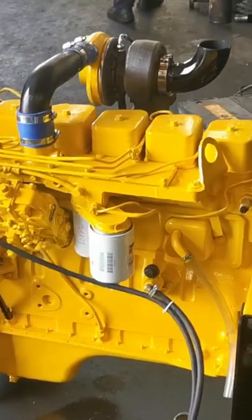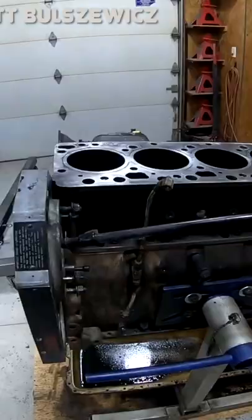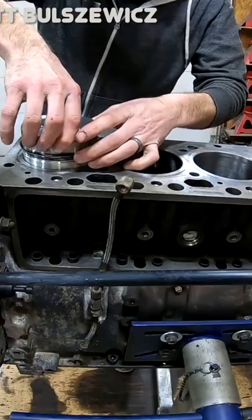Offering 160 horsepower, the 5.9 Cummins is pretty weak by today's standards. However, at the time of its release, the GM 6.2 diesel produced a mere 130 horsepower, and the Navistar International 7.3 in Ford's trucks output 185 horsepower. This put Cummins right in the middle of its two competitors as far as horsepower.